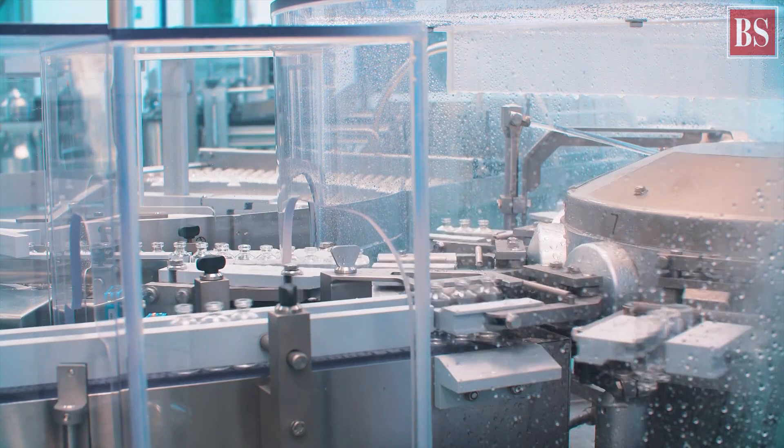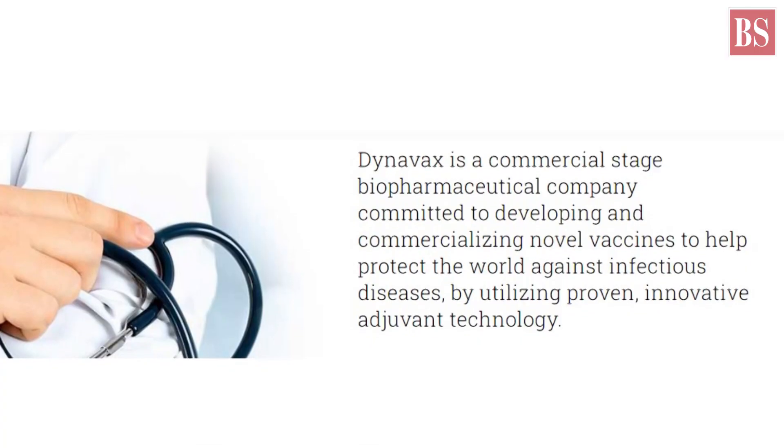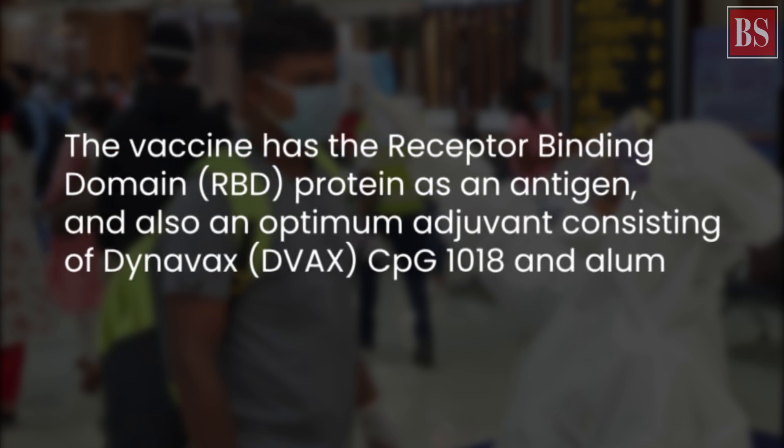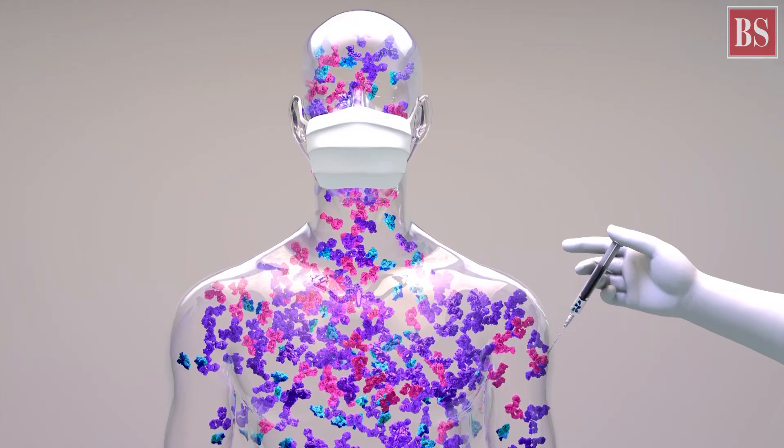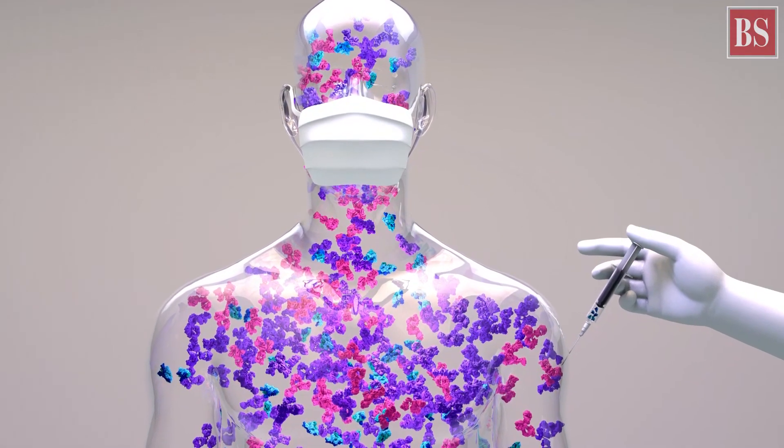The adjuvant used in the vaccine is developed by Dynavax Technologies in the U.S. It is made from the receptor-binding domain of the coronavirus spike protein, which allows the virus to latch on and enter human cells. When injected, the harmless piece of the spike protein is expected to trigger an immune response in the body.